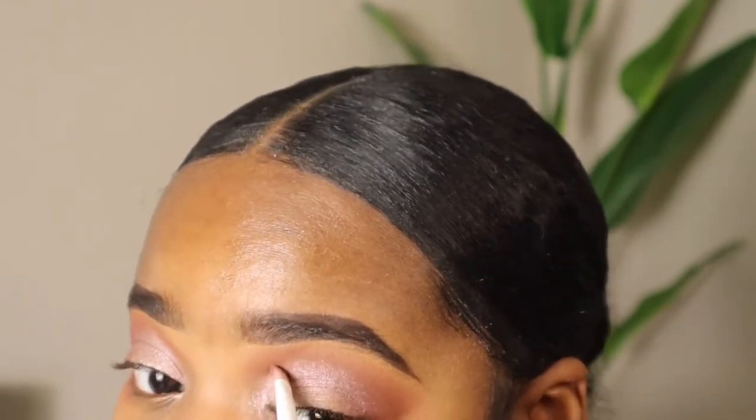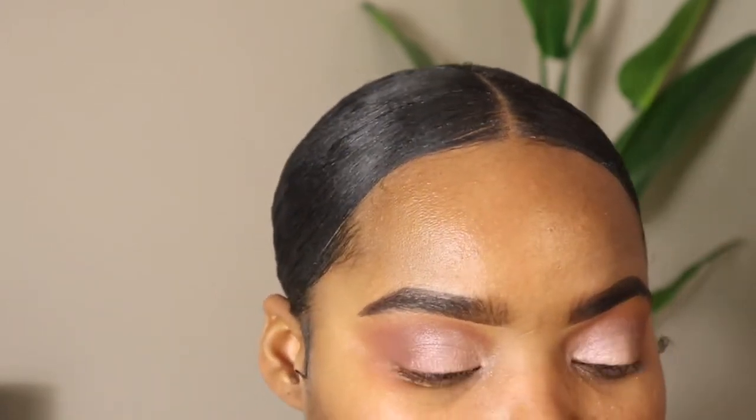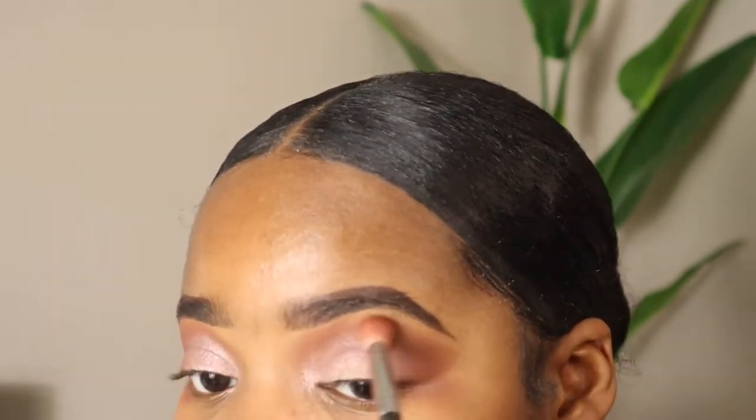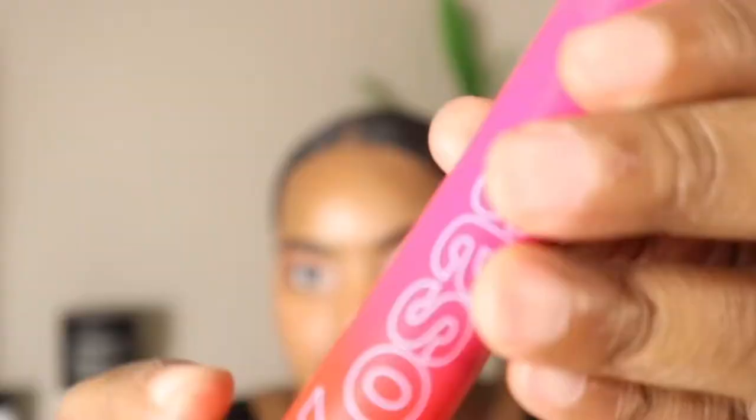I thought I'd just talk for a minute since I'm putting on my eyeshadow. Happy New Year, Merry Christmas, happy holidays, and happy Halloween — I haven't been on here in a minute, I've been slacking. Hope y'all had a good year. I didn't, but I hope y'all did.